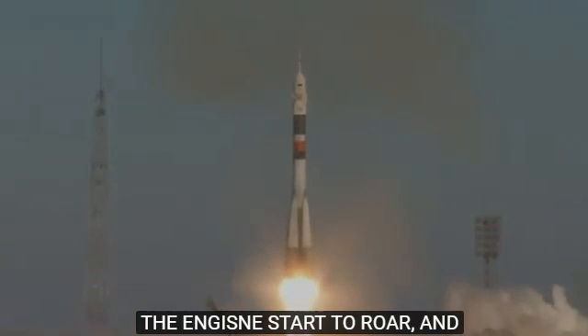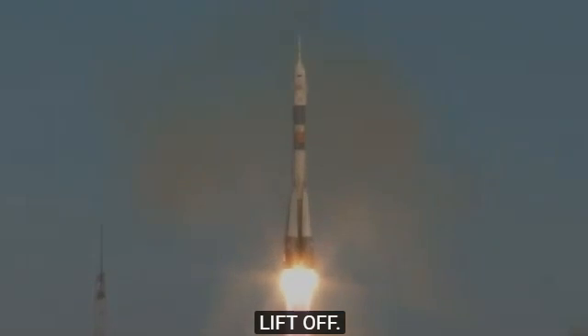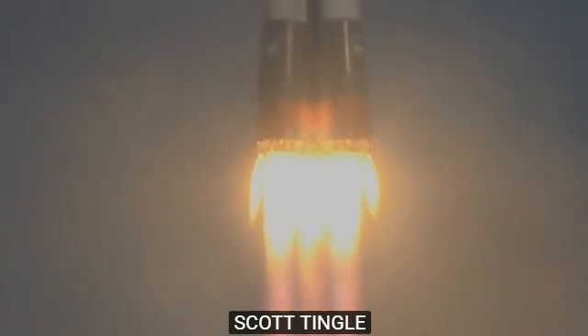Scott Tingle, Anton Shkaplerov, and Norishige Kanai on their way to the International Space Station.